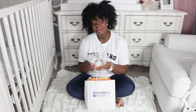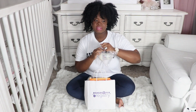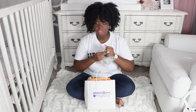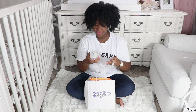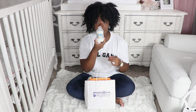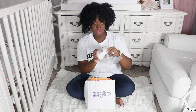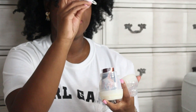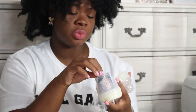The next thing that I got was a Mam Baby Bottle. These are the Mam Baby Bottles — it looks like the four-ounce one — and it's super cute because it also came with a Mam Baby Pacifier on the inside as well.